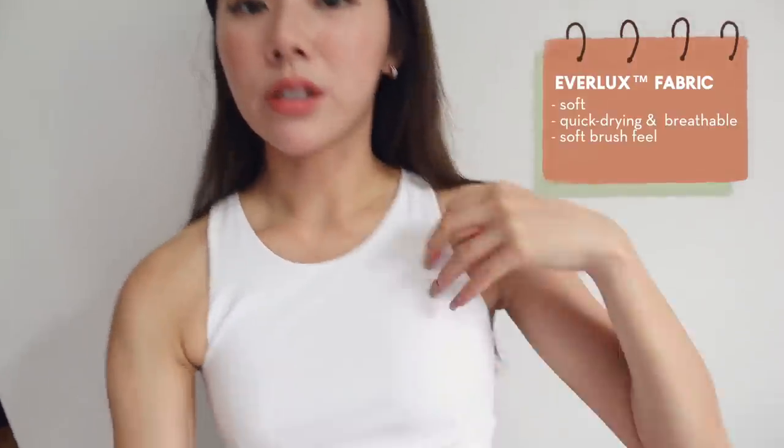The Everlux fabric is really soft, quick drying, and super breathable with a soft brush feel. This is the fabric I like to go for whenever I'm training because I know I'm going to be perspiring a lot and moving around quite a bit, so I need something that is really soft but yet retains its structure and is able to support me through my training.